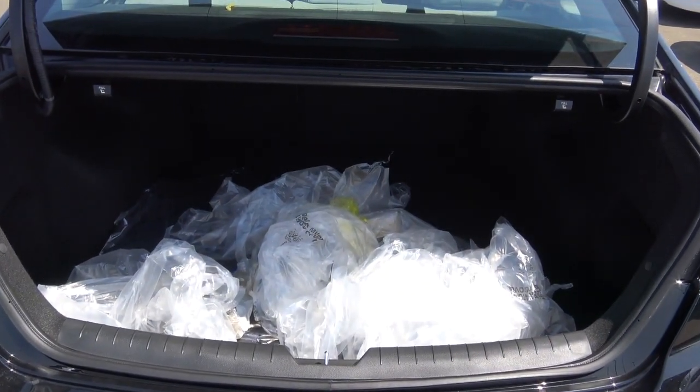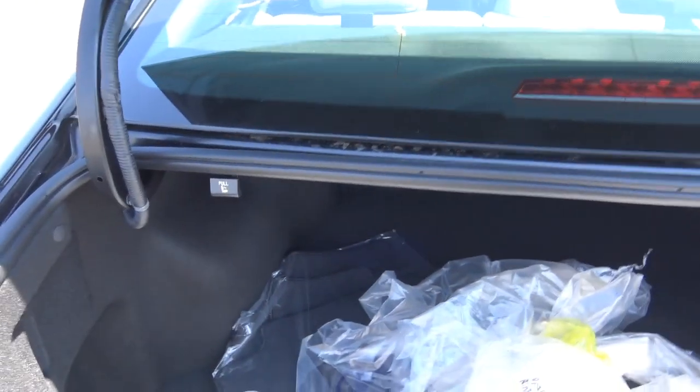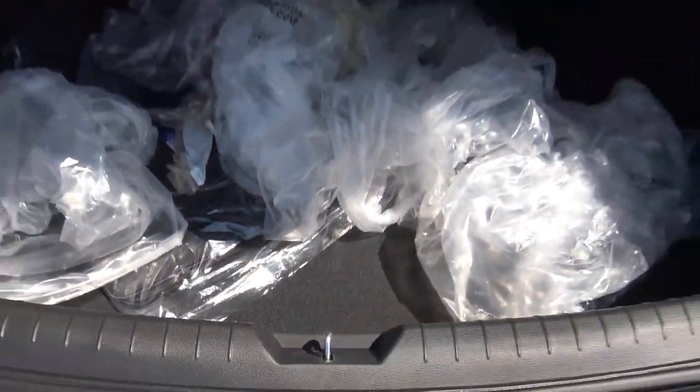There's plenty of trunk space, and to fold the rear seats down you simply pull on the levers — easy as that. You also find a spare tire underneath, which is always nice to see.